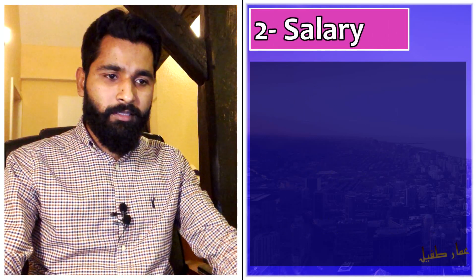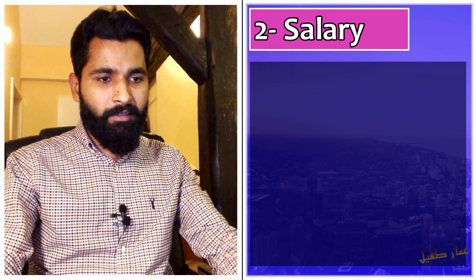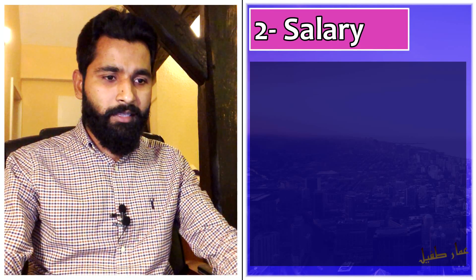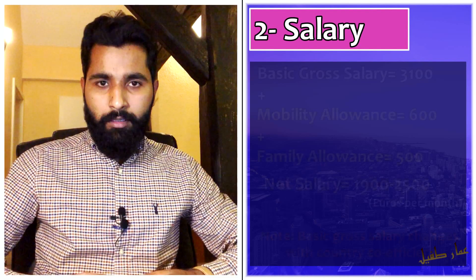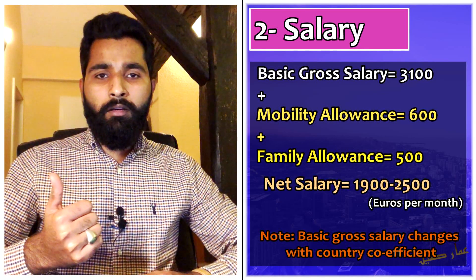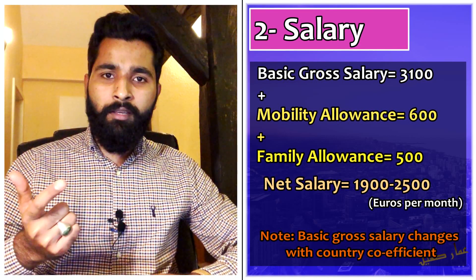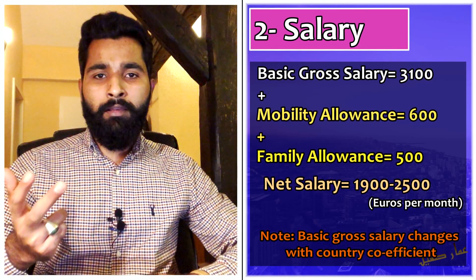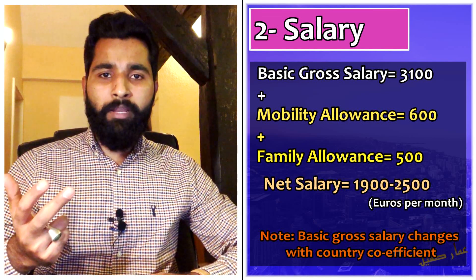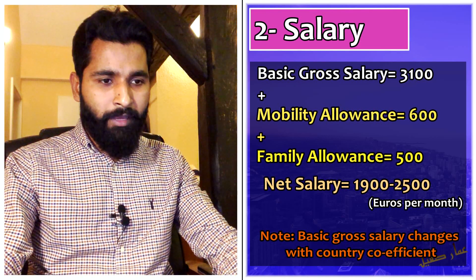The second point is salary. For this prestigious scholarship, salaries are really high. On top of the base salary, you will get 600 euros of mobility allowance, and if you are married, you will get 500 euros of family allowance. Overall, you can expect roughly 1900 to 2500 euros per month.